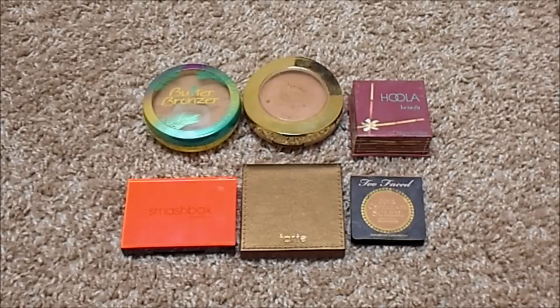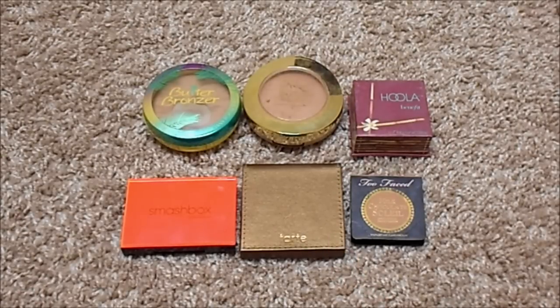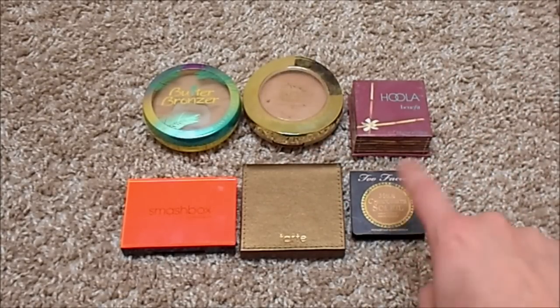For bronzer, I currently have six. At my last update I had four, so my numbers have gone up. The two new ones since then are the Smashbox Contour Kit and the Tarte Amazon Clay Bronzer. The others I have are a deluxe sample of Too Faced Milk Chocolate Soleil, Benefit Hula, Milani Matte Bake Bronzer in Sunset, and Physicians Formula Butter Bronzer. My ideal number is four bronzers — one for each season — and my favorite holy grails so far are the top three, plus I really enjoy the Too Faced Milk Chocolate Soleil.